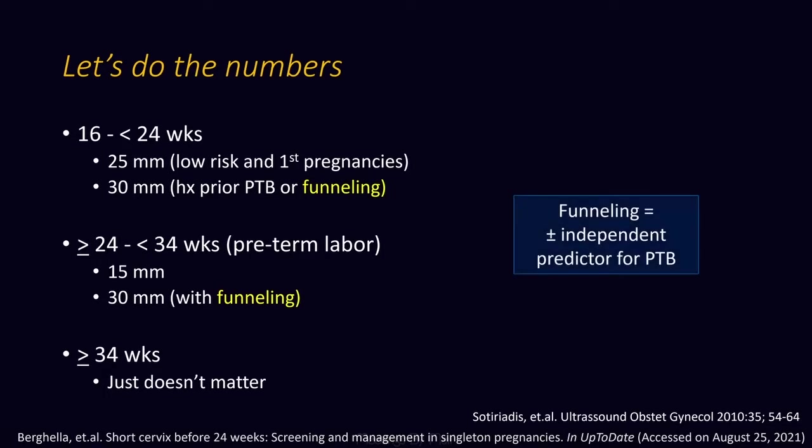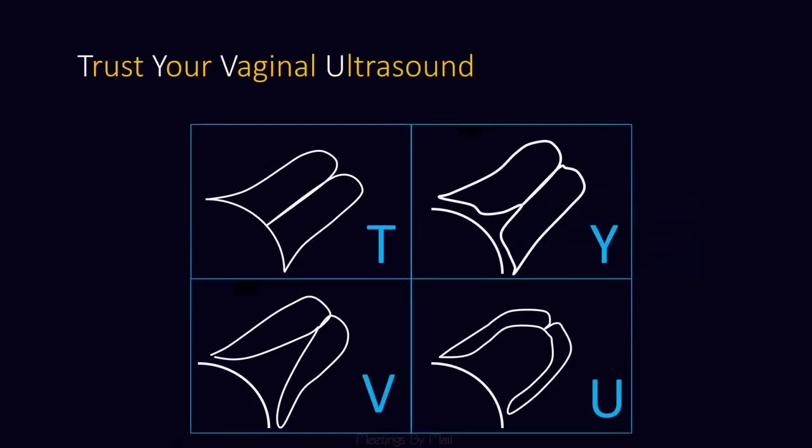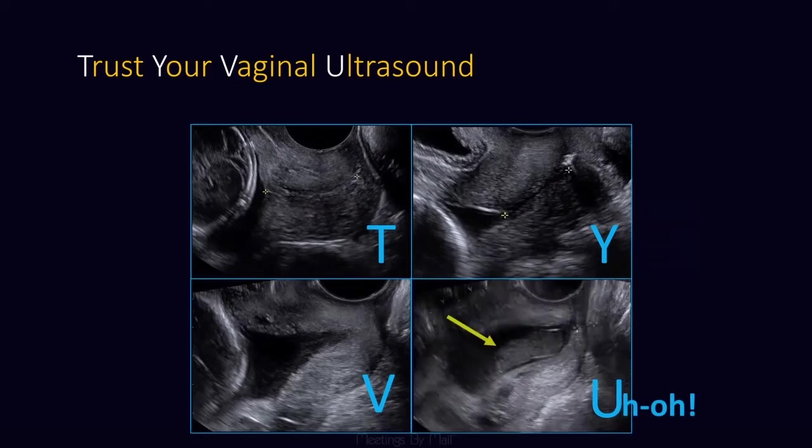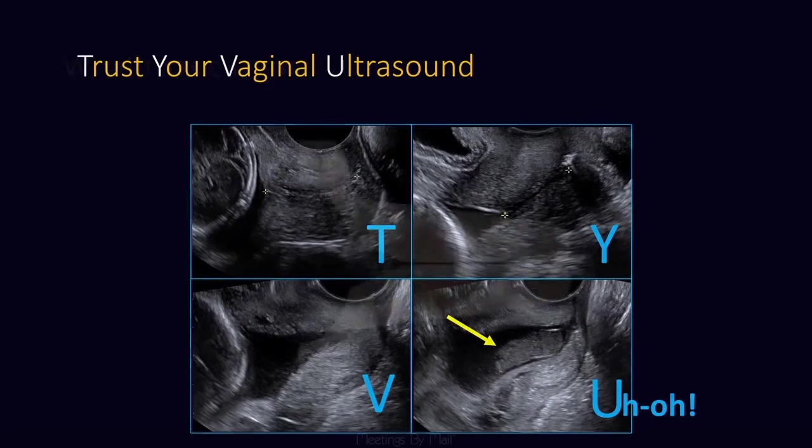Funneling — there's a little bit of controversy about whether or not this is an independent predictor of preterm birth, but it is an important observation. Trust your vaginal ultrasound having to do with the configuration of the lower uterine segment relative to the endocervical canal. In particular, you don't want to miss the U-shaped cervix — I call this the 'uh-oh' — because this is a sign of impending labor, particularly if you see debris within the cavity, which might be a sign of infection.